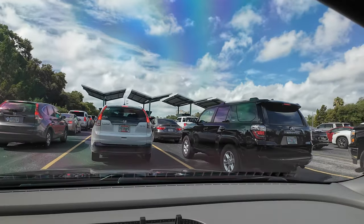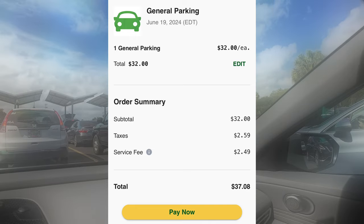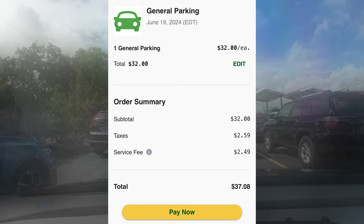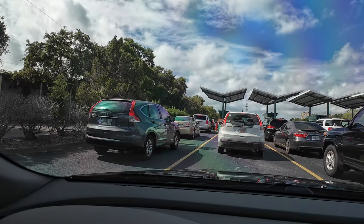Well, this was a poor choice. We chose the general parking which was $37; however, in hindsight I think we should have chosen the preferred parking, which is across the street and way less busy, for $20 more.